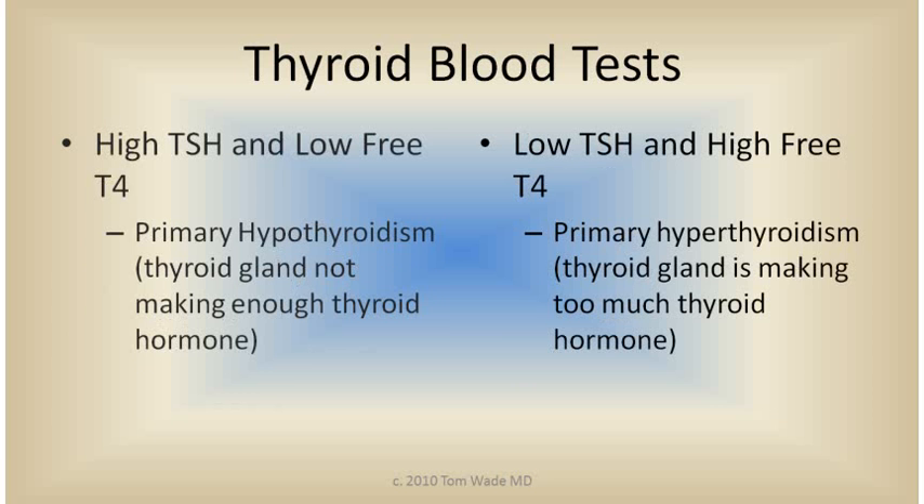Let's go over the results of the tests one more time. High TSH and low free T4 means primary hypothyroidism — the thyroid gland is not making enough thyroid hormone. A low TSH and a high free T4 means primary hyperthyroidism — the thyroid gland is making too much thyroid hormones.